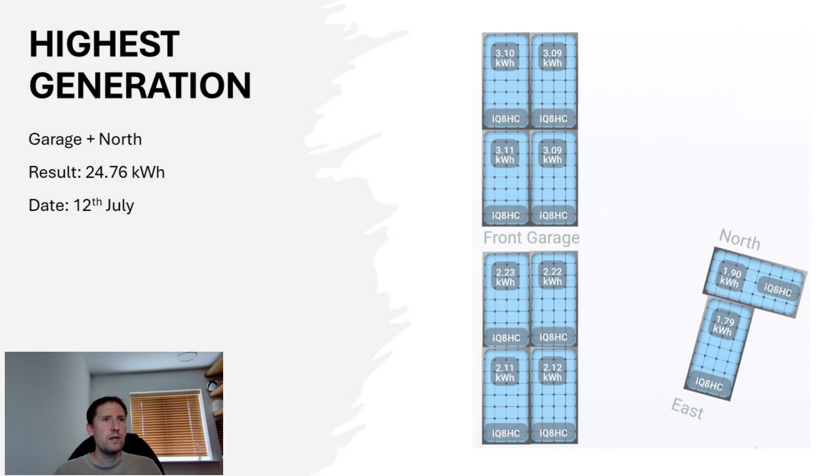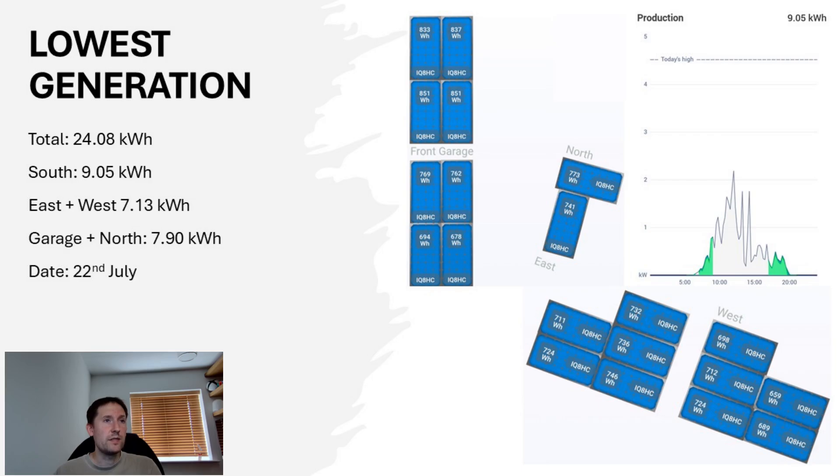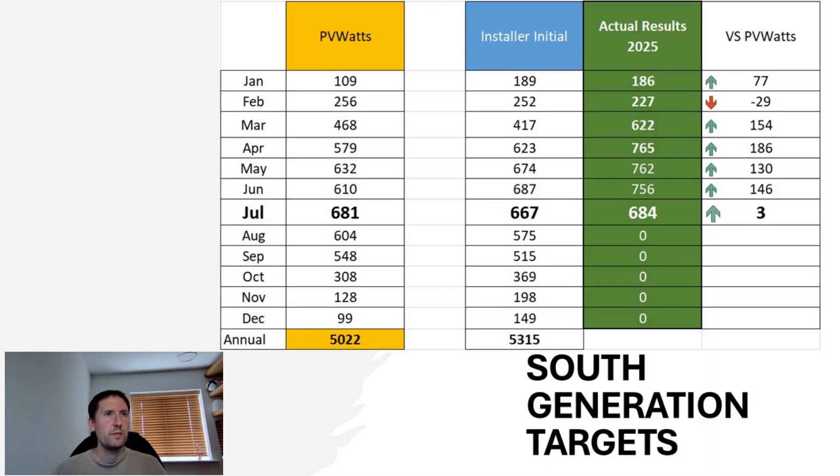Notably that day, all south-facing panels individually produced easily in excess of 3kWh. The 22nd of July was the darkest, cloudiest day of the month, with the total across all systems reaching around 24kWh — made up of around 9kWh from the south, just over 7 from the east and west, and close to 8 from the garage and north side. With a total of 684kWh, we just about met our PVWatts targets — very close, but the afternoon sunshine on the final day just about clinched it.